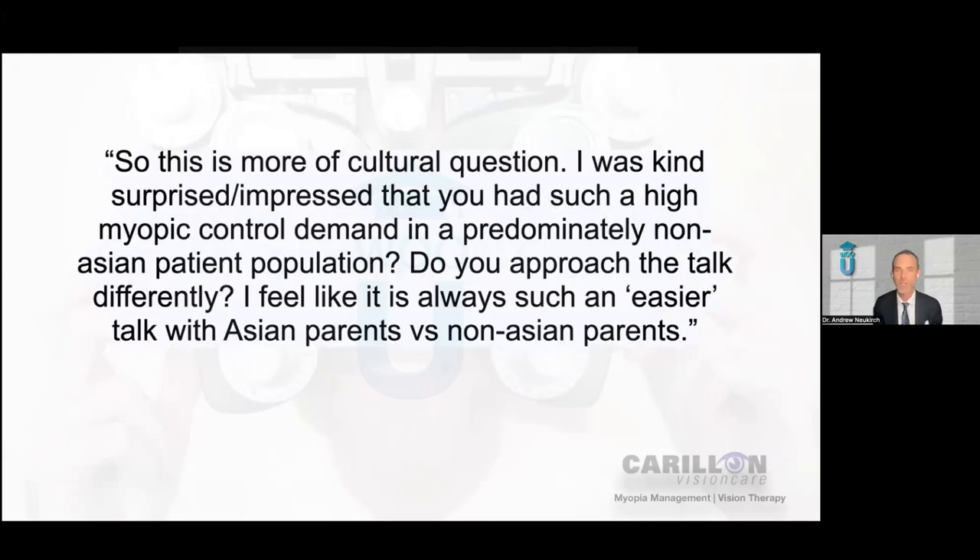So here's a question I get in various forms almost every time I do this presentation — more of a cultural question: 'I was kind of surprised and impressed that you had such a high myopic control demand in a predominantly non-Asian population. Do you approach the talk differently? I feel like it is always such an easier talk with Asian parents versus non-Asian parents.' A little background: our practice in North Chicagoland is in a population that is approximately 14% Asian, and our practice demographics are about the same. What I noticed after doing ortho-K for six or seven years is that even though our practice was maybe only 10 to 15% Asian, our ortho-K patient population was well over 50%.